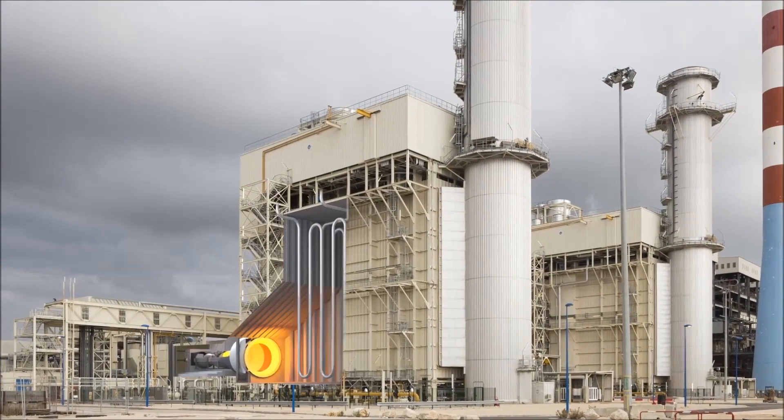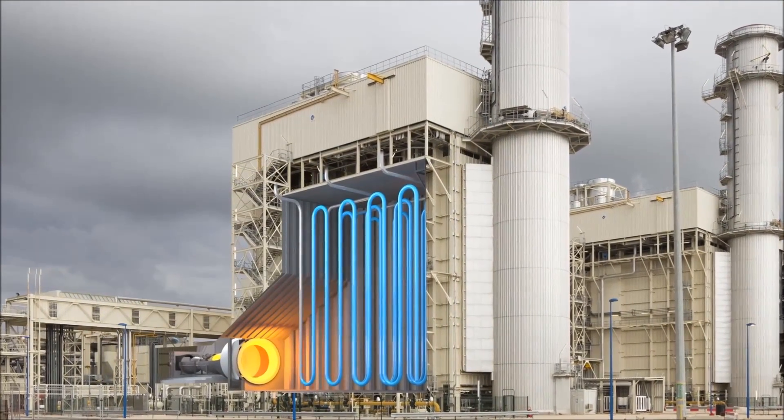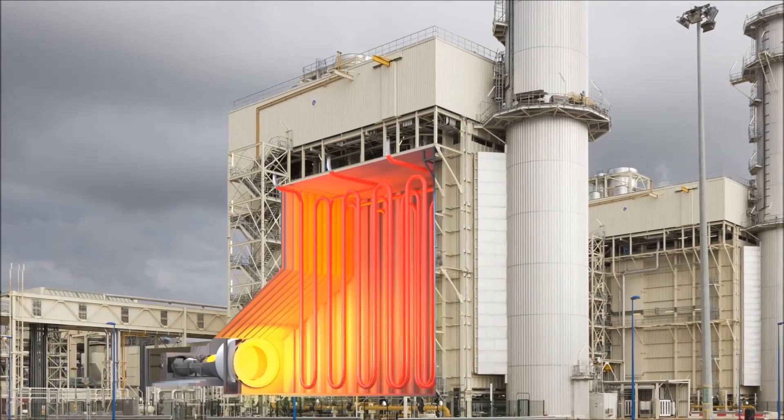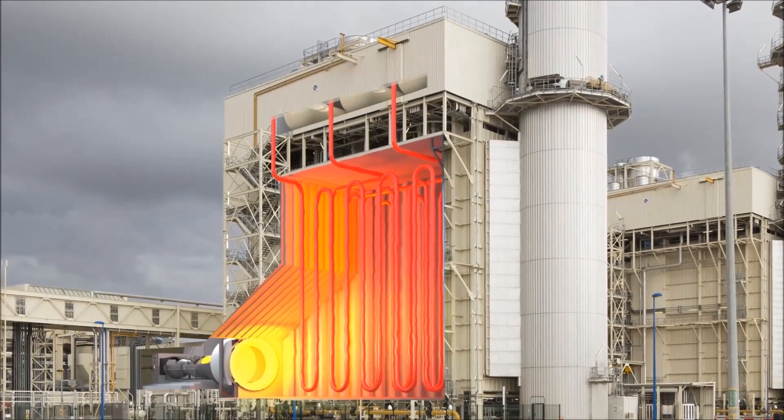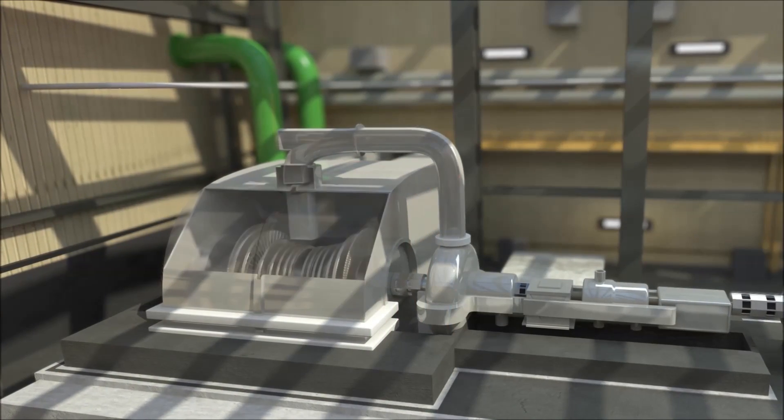The heat of the gases released by the combustion turbine is recovered in a boiler lined with pipes in which water circulates. This water is heated and travels to a tank, where it turns into steam.